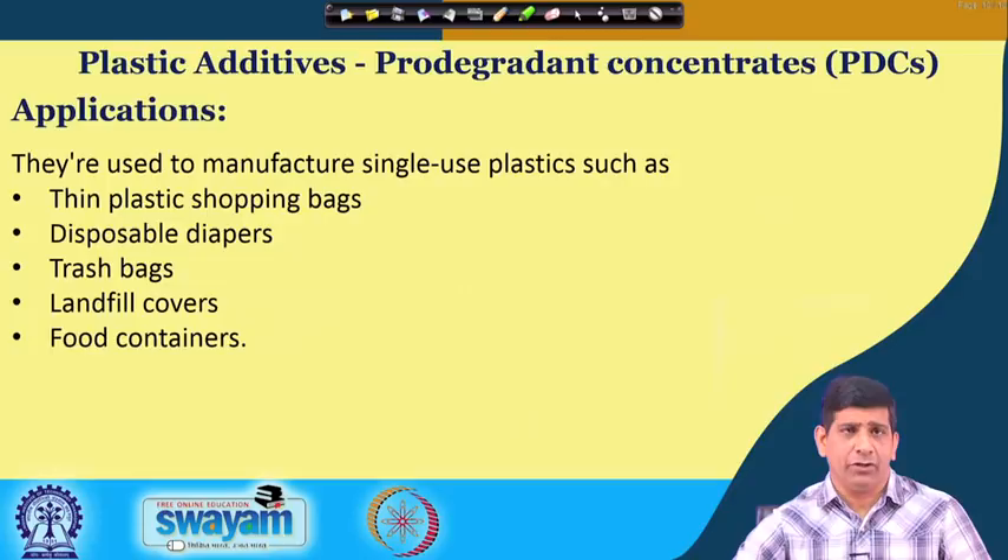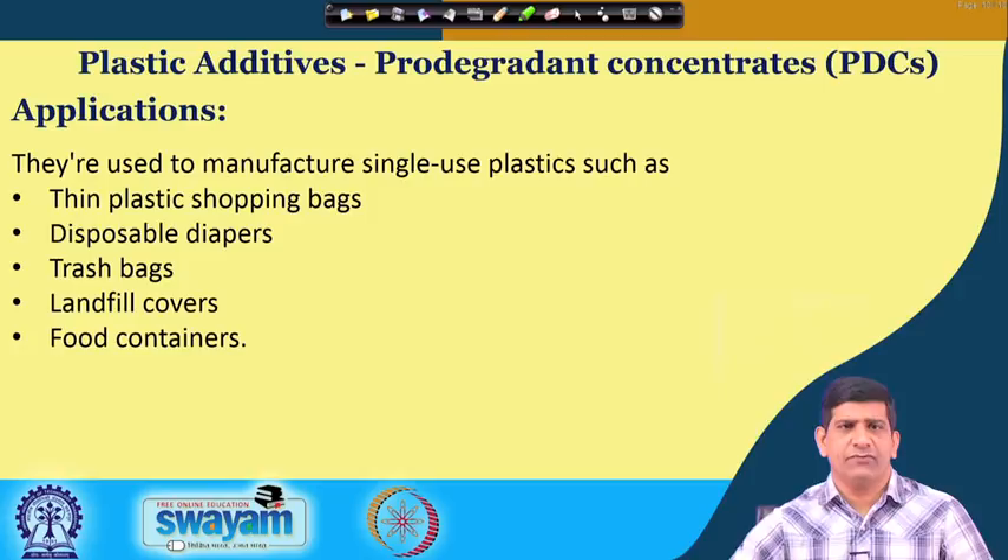In terms of application, TDPA additives are used in thin plastic shopping bags, single-use plastic manufacture, disposable diapers, trash bags, landfill covers, and food containers. That is where they can help in degrading those plastics quickly.